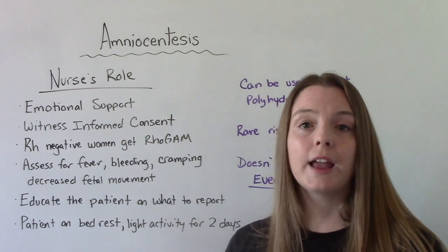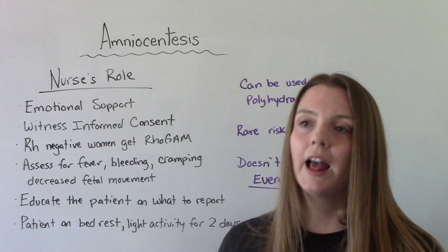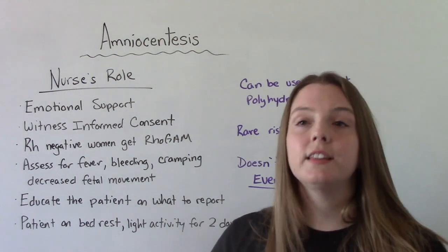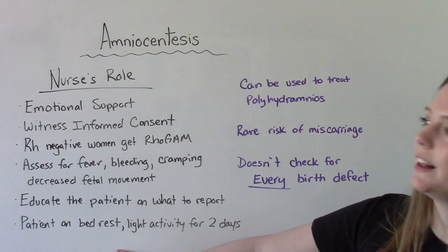We have to do lots of patient education, including educating them about what signs to report when they go home. After the procedure, they're going to stay in the clinic or hospital for a few hours so the nurse can monitor them. Once they get the okay to go home, they'll be on bed rest. By day two, they can have light activity. By day three, they can resume normal activities.